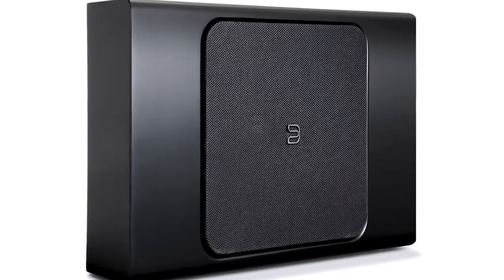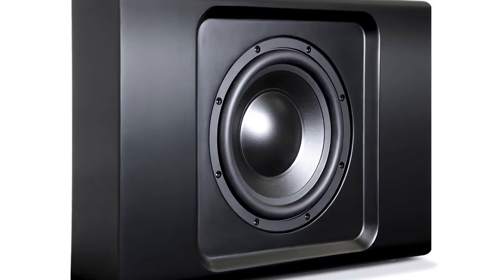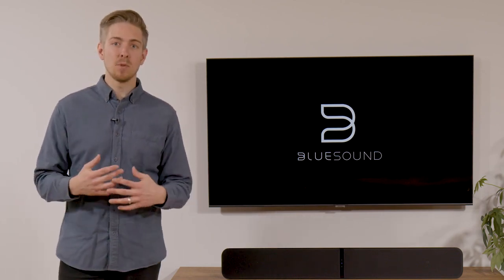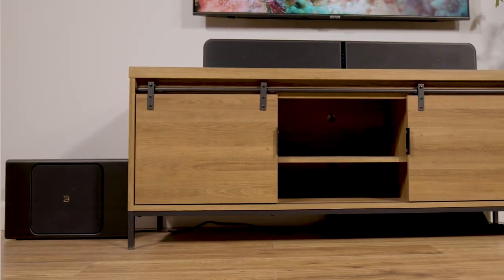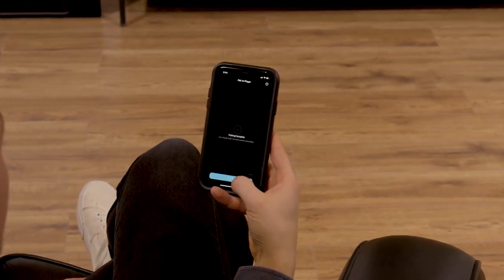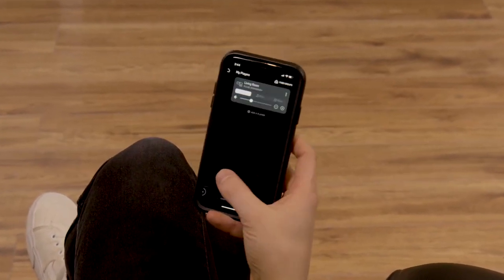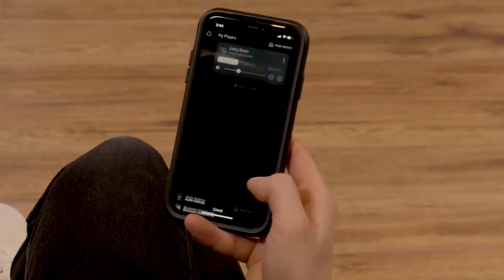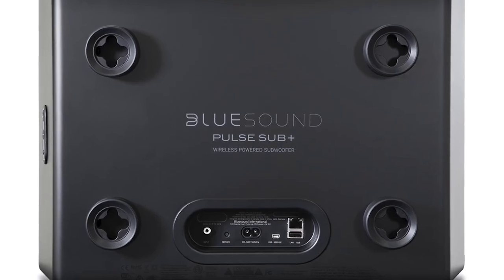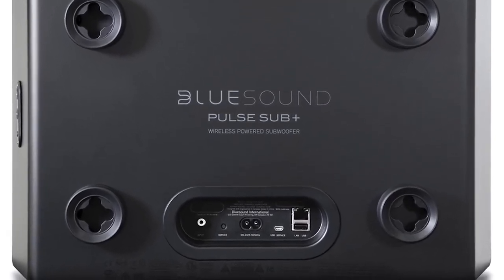As we pursue a no-mess, no-cables, no-hassle approach to high-quality home theater audio, the Pulse Sub Plus plays a really important role. A subwoofer designed to handle low frequencies specifically is ideal for action-packed movies or games, but a subwoofer that can deliver that experience wirelessly is, in our opinion, even better. The Pulse Sub Plus pairs simply with another Bluesound player using the pairing wizard in the BlueOS app — it takes just a few seconds. At that point, tweaking the sub's settings through the app is simple, allowing you to dial in your precise crossover point and gain settings for the best bass response in your space. For us, it's about performance meeting versatility.